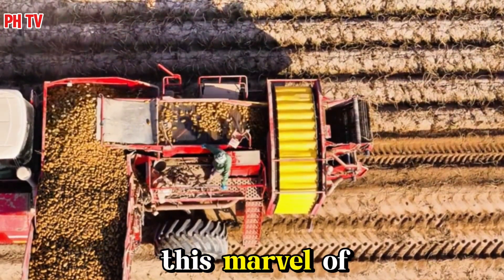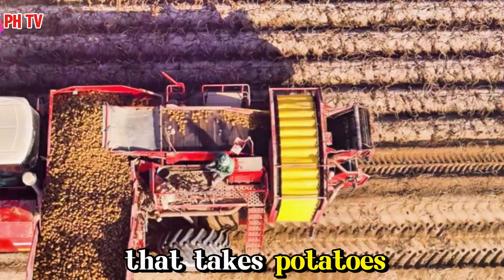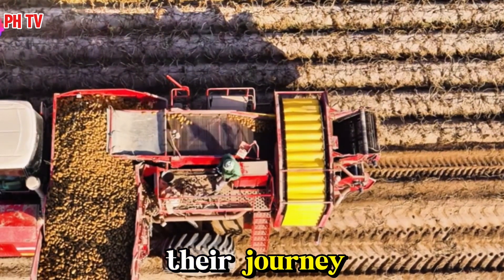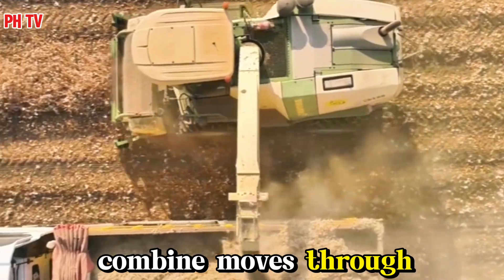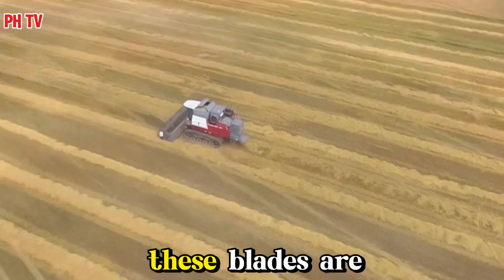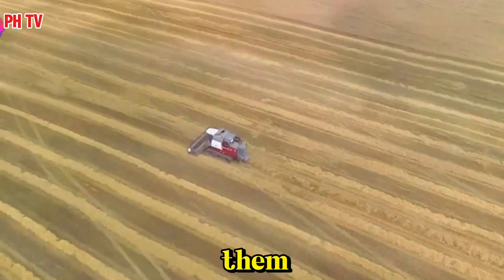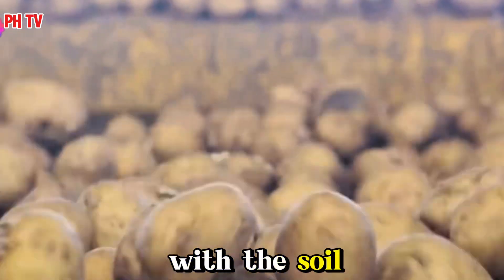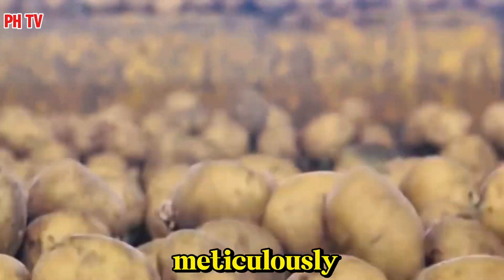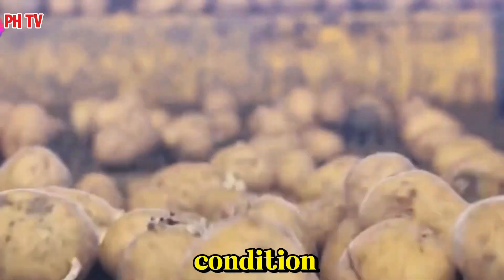So how does this marvel of engineering actually work? The combine moves through the field, its digging blades slicing through the soil, unearthing the potato plants. These blades are designed to penetrate the earth just deep enough to lift the potatoes without damaging them. The potatoes, along with the soil and vines, are then lifted onto a series of conveyors, meticulously engineered to handle the delicate potatoes gently, preventing bruising and ensuring they remain in prime condition.